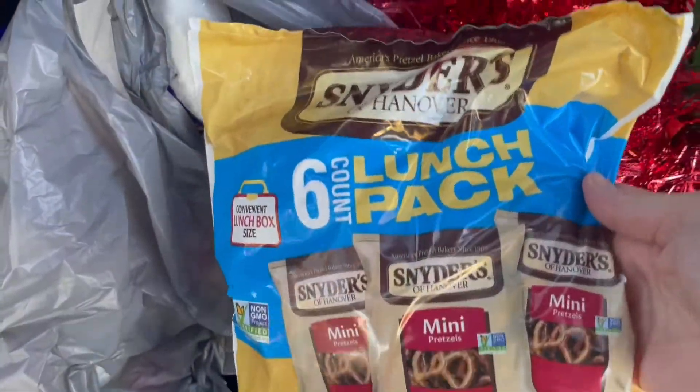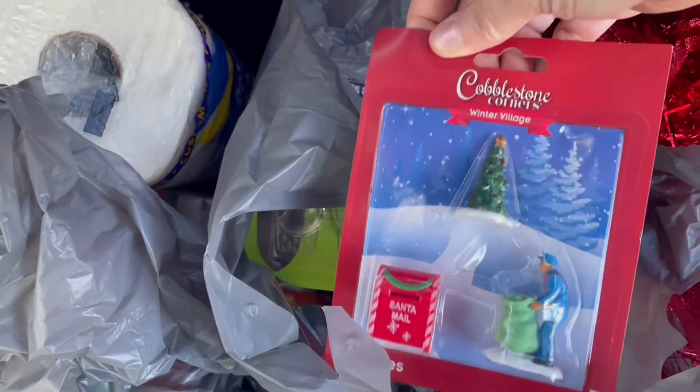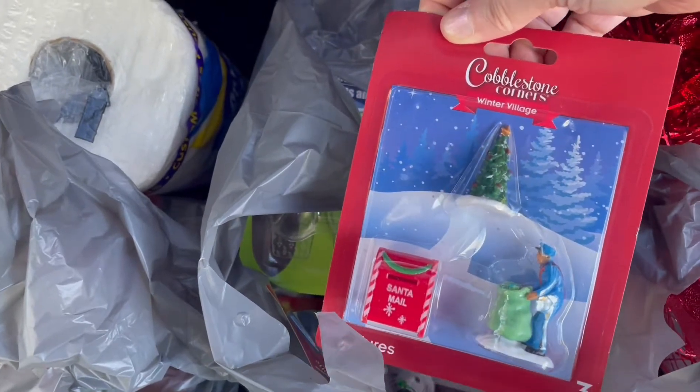I got these snacks for my husband as well — he likes to take these little pretzels to work. I also got some little Christmas village people, so let me show you those.